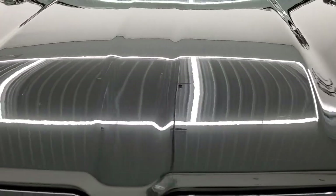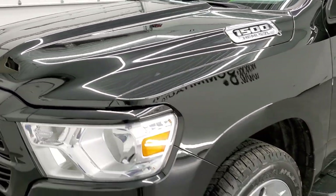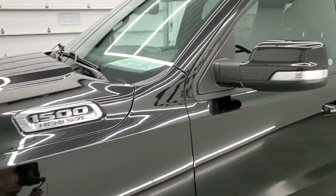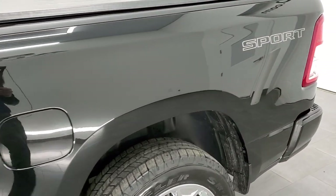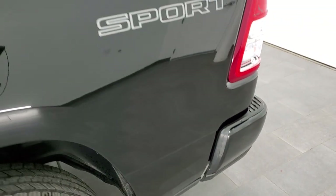Diamond black is the color, and we shoot all of our videos in 1080p 60 frames per second. So if you have HD capabilities on your computer, tablet, smartphone, or television, I highly recommend turning them on right now because it is your best way to check out the quality, condition, options, and cleanliness of the truck before seeing it in person.